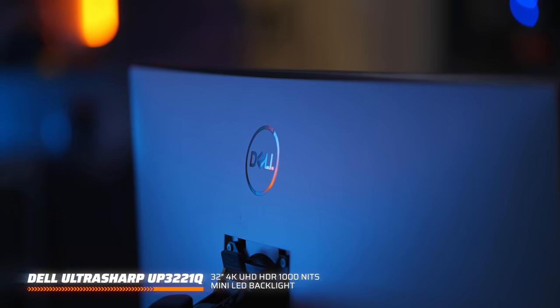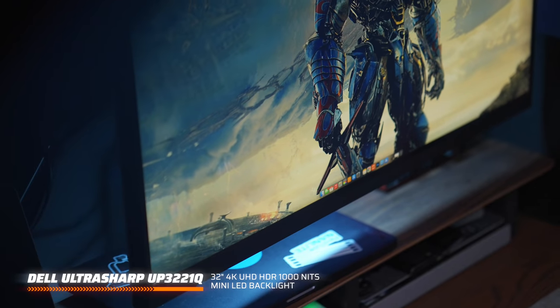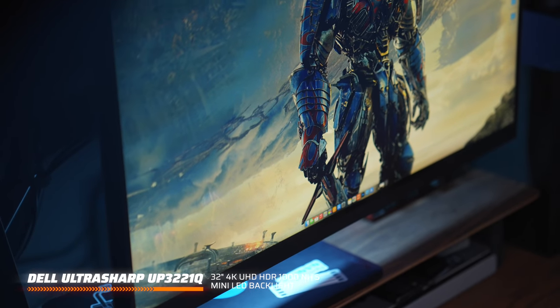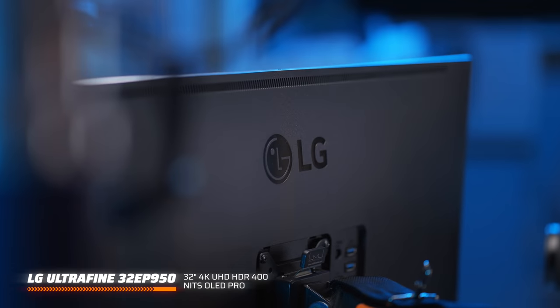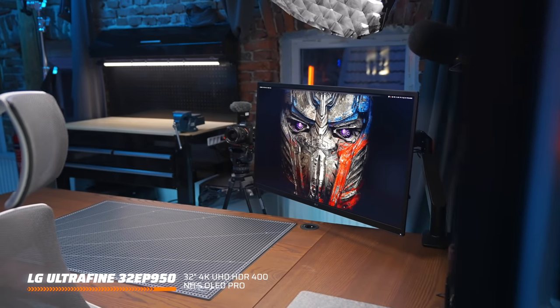The monitors I have in the studio right now are two extremely expensive monitors. The main monitor is a Dell UP3221Q, and the other one is an LG OLED Ultrafine 32EP950.